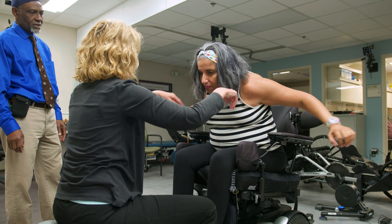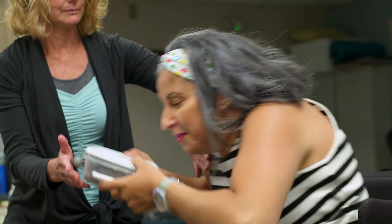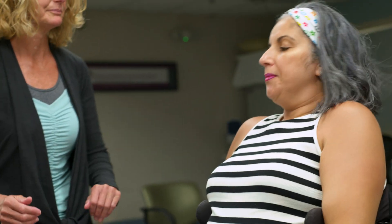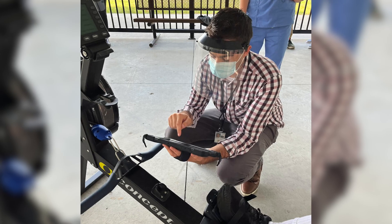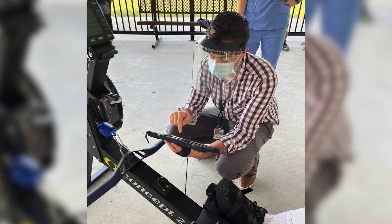If they have a paralyzed trunk, it's not possible for them to bend forward and pick up anything from the floor. And even sometimes when they fall off from their wheelchair and lose their balance, it's difficult or impossible for them to return themselves back to an erect seated posture. All of these are problems that could be resolved once we have this type of technology.